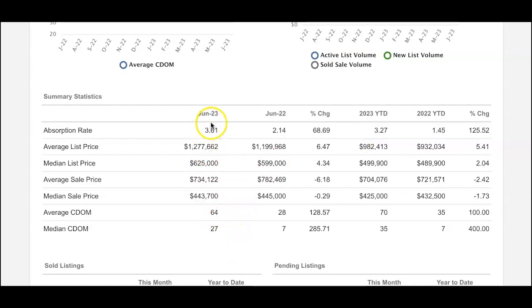Take a look at what happened last year in June. Our absorption rate was only two months versus 3.6 months now. But look at the average sales price — you would think prices have come down significantly, but here is your proof: in June 2022 the average list price was $1,190,000, and now in June 2023 the average list price is $1,227,700. Isn't that interesting.